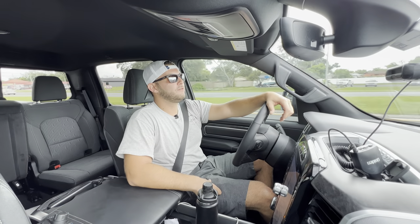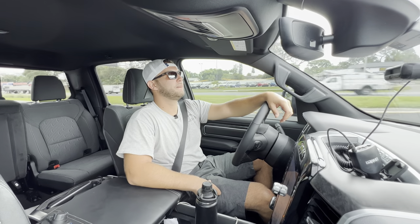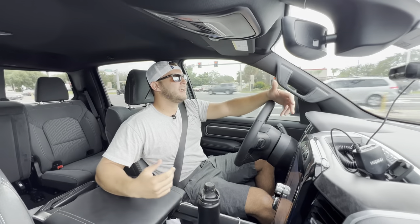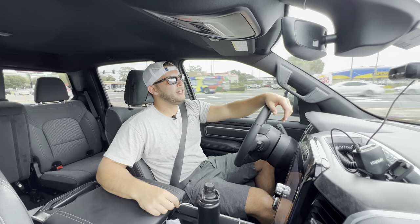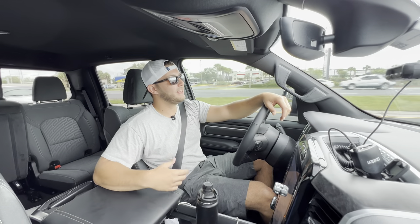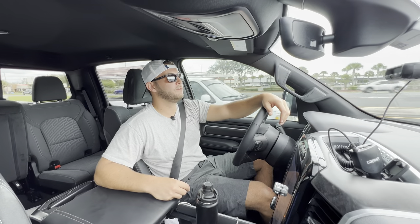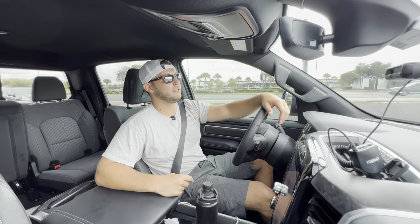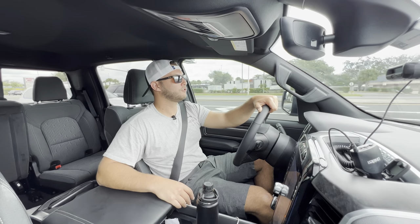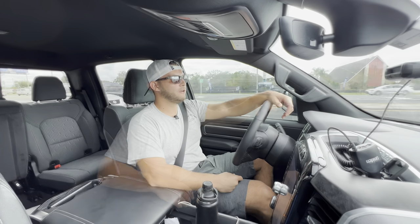Hey guys, Will here with WTF Car Reviews. We're in my all-new 2023 Ram 1500 Bighorn and today we're going to talk about what I paid for this truck and the overall buying process. For those of you who've been following this channel for a while, my previous car was a 2021 Chevy Camaro LT1 — I loved that car, and it was the foundation of this channel. It was not an easy decision to move away from it.